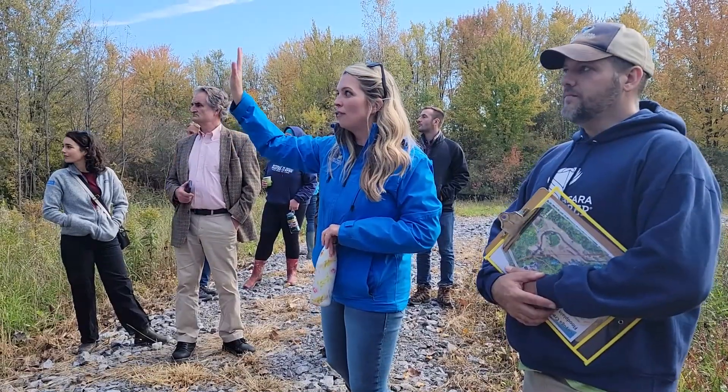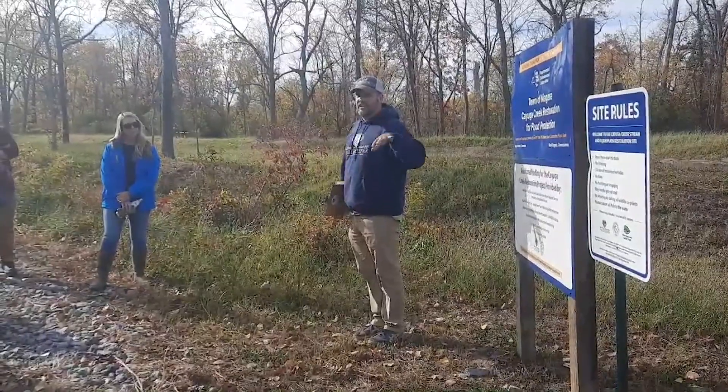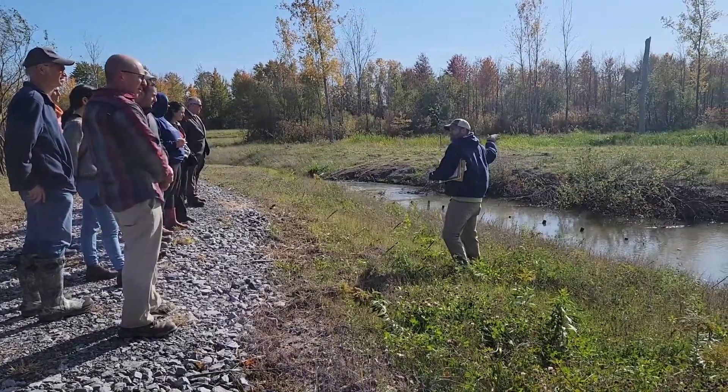Over many decades, a combination of water pollution, surrounding development, floodplain loss, and creek channel alterations have left the creek's water quality and habitat impaired, and the surrounding community with persistent flooding issues.